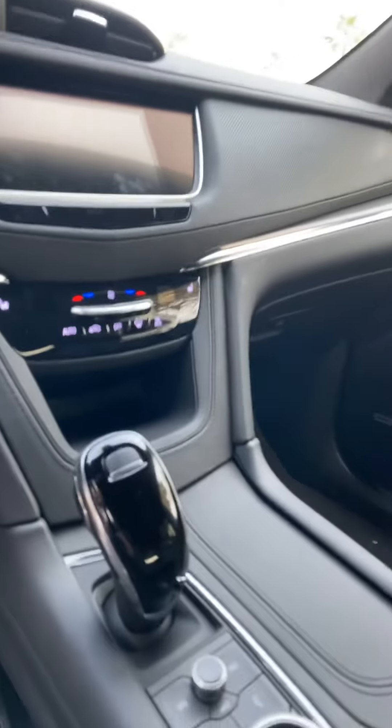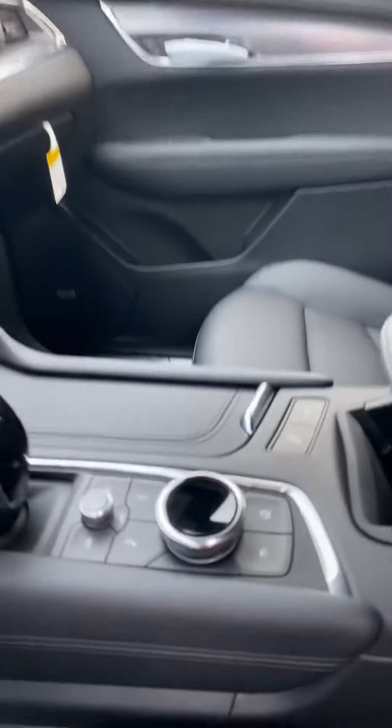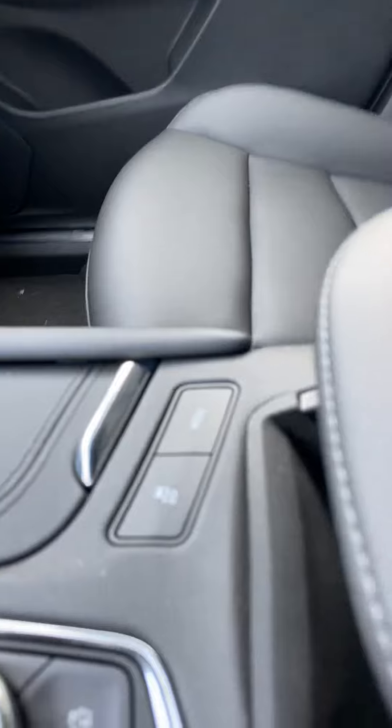This has lane keep assist, so it would take control of the steering wheel and keep you in the lanes. You have a shortcut docking station as well that controls everything in your dash — switch modes: sports, tour, snow and ice.